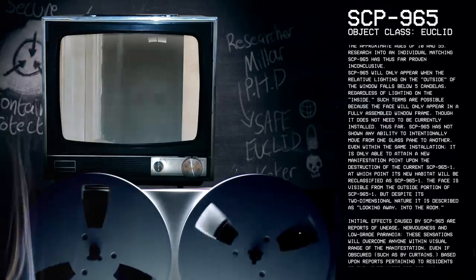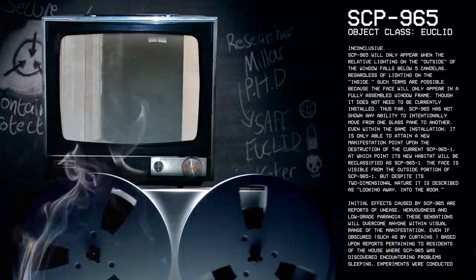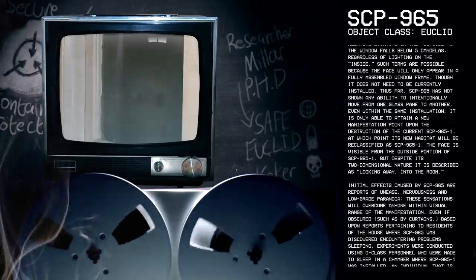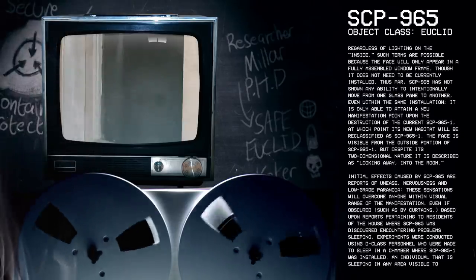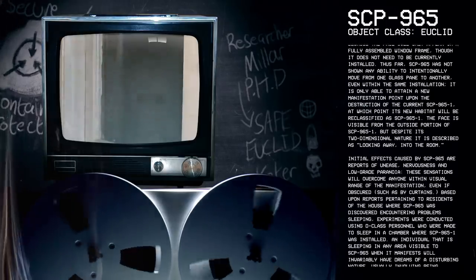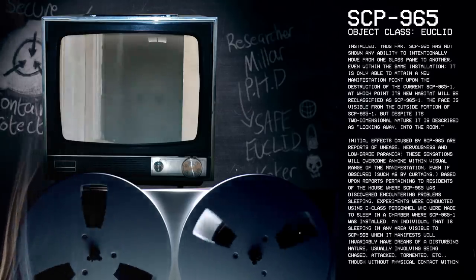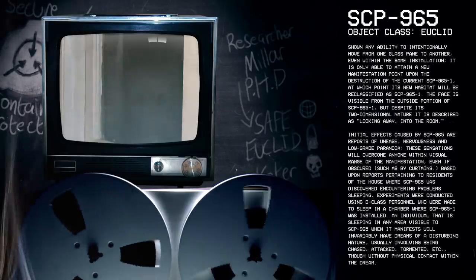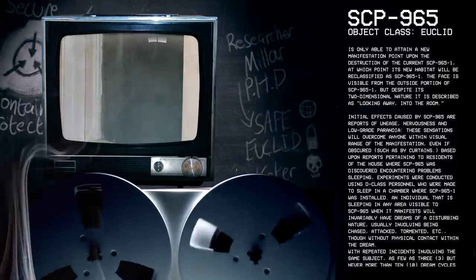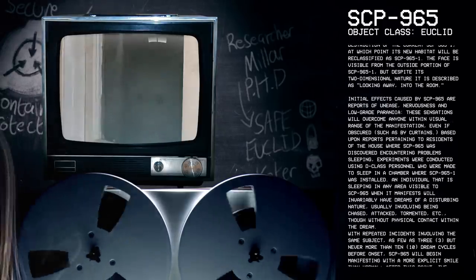Such conditions are possible because the face will only appear in a fully assembled window frame, though it does not need to be currently installed. Thus far, SCP-965 has not shown any ability to intentionally move from one glass pane to another. Even within the same installation, it is only able to attain a new manifestation point upon the destruction of the current SCP-965-1, at which point its new habitat will be reclassified as SCP-965-1. The face is visible from the outside portion of SCP-965-1, but despite its two-dimensional nature, it is described as looking away, into the room.